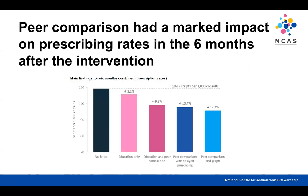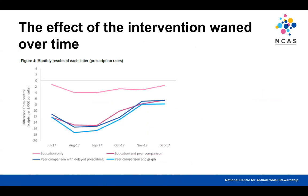They found that interventions containing some form of peer comparison had a marked impact on prescribing rates in the six months following the intervention. The education-only group had very little impact, but those with peer comparison had a much greater effect. The best-performing was the short, succinct letter with a graphical representation of comparative results. However, looking at the effect over time, it started to wane by the end of the six-month period — with a good effect up until around September, then coming back toward baseline.